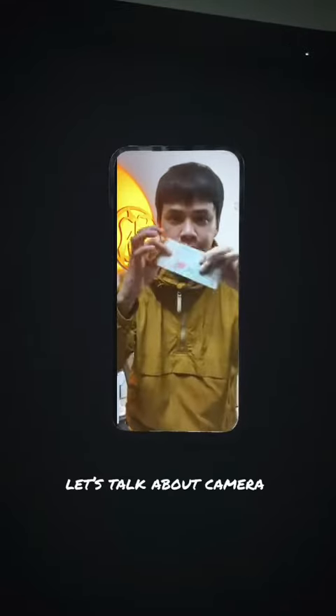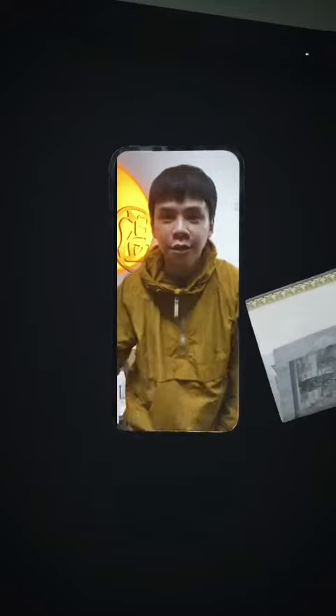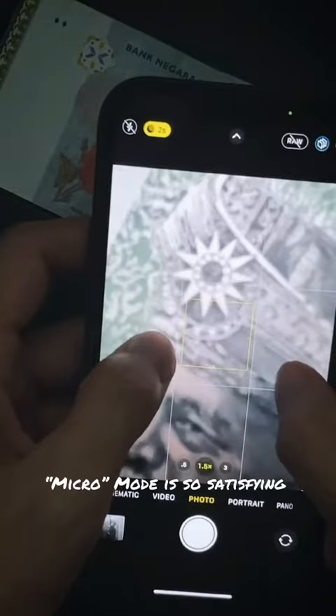Let's talk about camera. Macro mode is so satisfying.